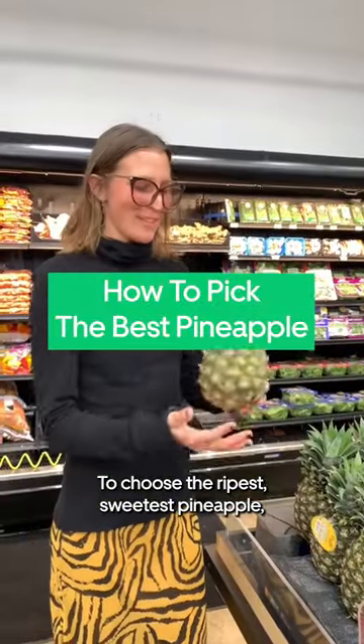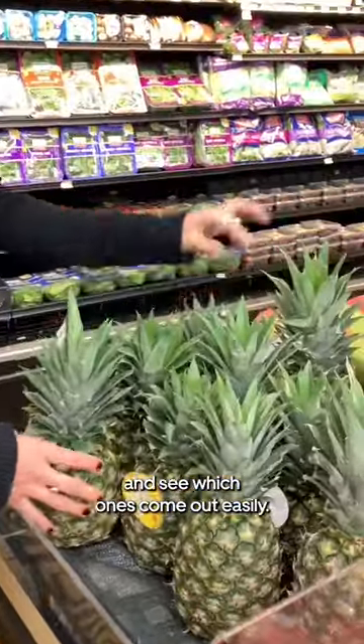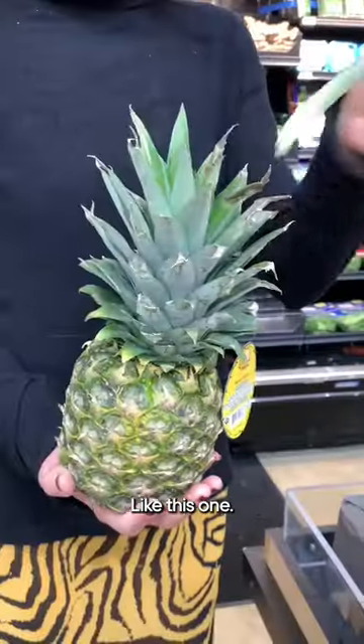To choose the ripest, sweetest pineapple, you want to pick the leaves and see which ones come out easily, like this one.